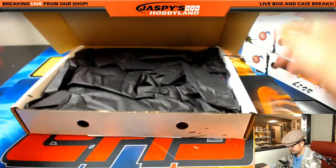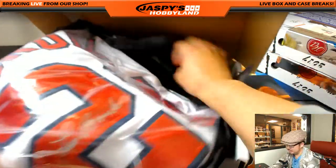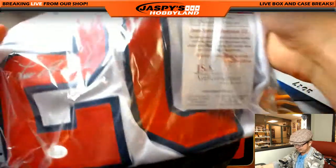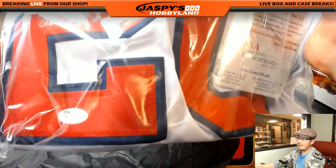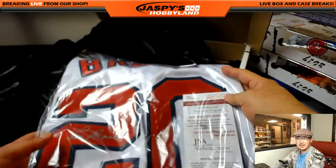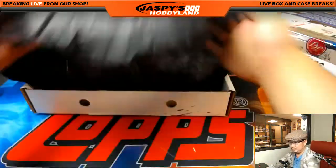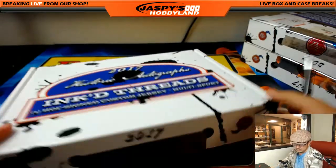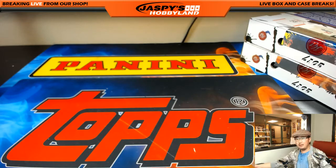First one — this is pretty sweet right here: Lou Brock. There's the JSA, there's Sweet Lou Brock's autograph in silver ink, and the JSA right there. Letter B — Mark B with the B. Nice.